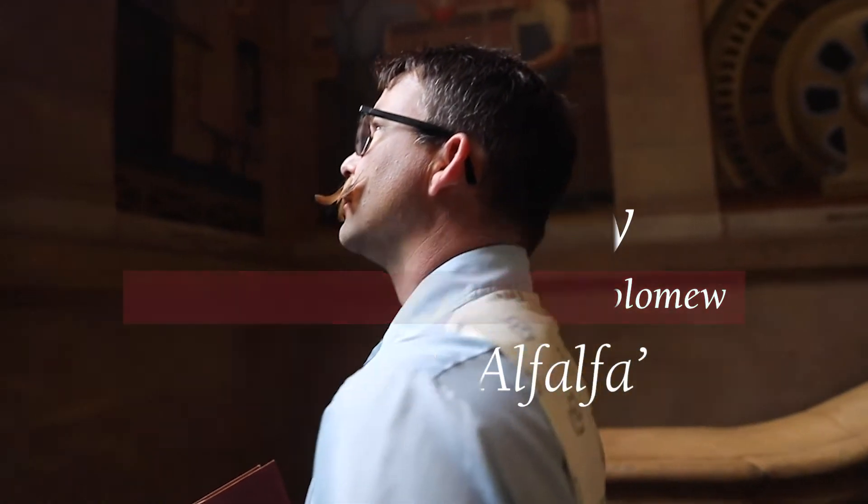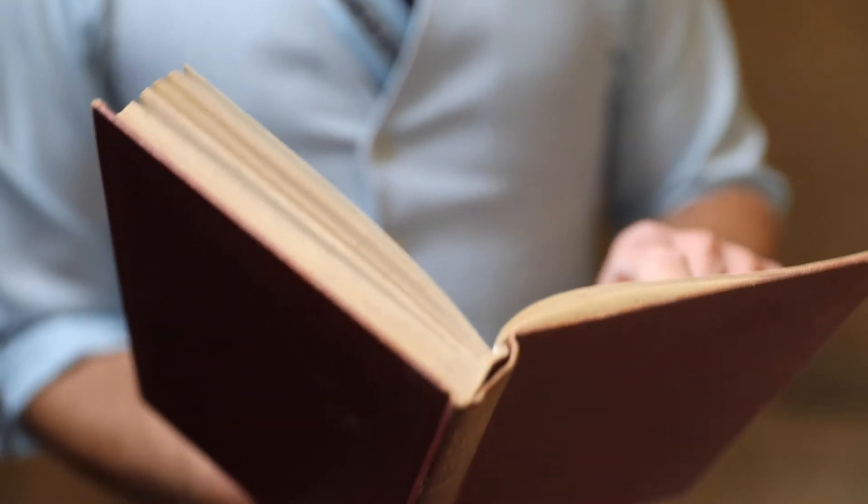Oh, hello there. Fancy meeting you. I, Sebastian Eugene Bartholomew, have just finished my new book on poetry. Indeed, it is a good one. I endeavor that many copies will be sold.